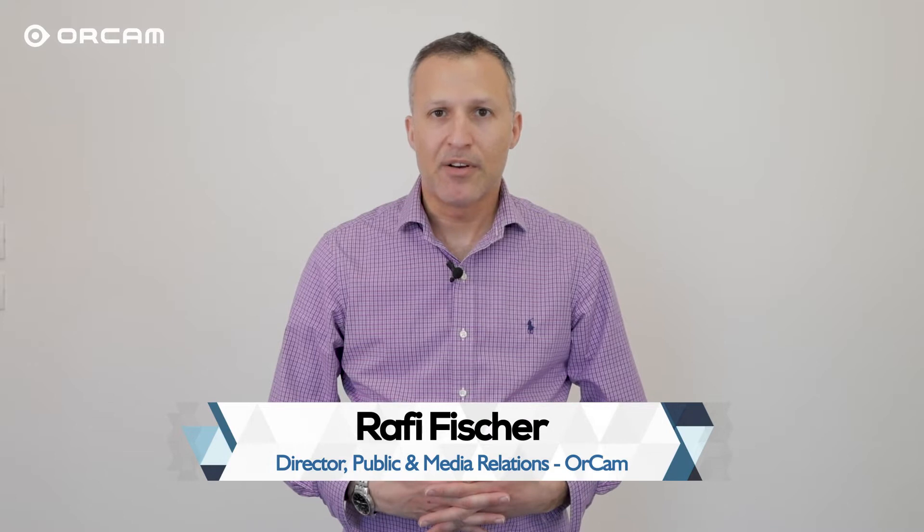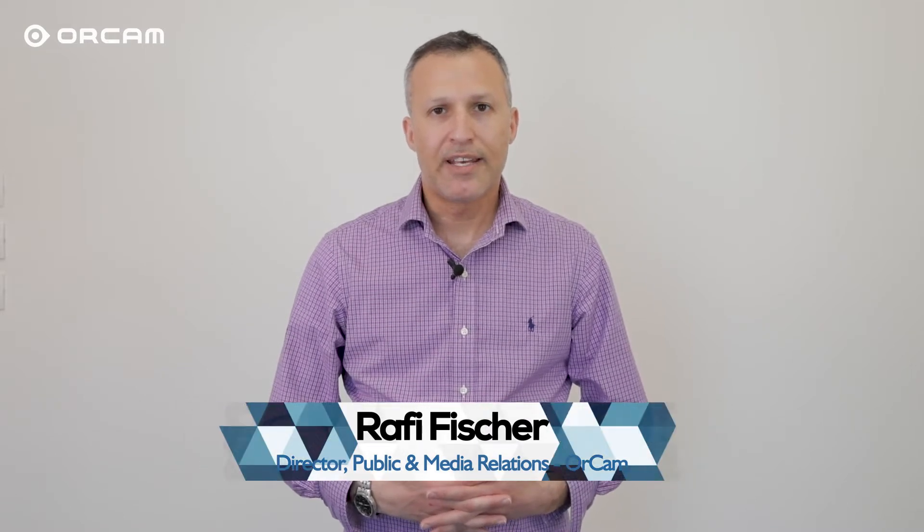Hi, my name is Rafi Fisher from OrCam Technologies. The entire team here at OrCam is very excited and proud to have our OrCam Read handheld device be the recipient of the award for the best consumer Edge AI end product. This recognition will help us raise global awareness of how our life-changing technology is helping people with reading challenges achieve their full potential.